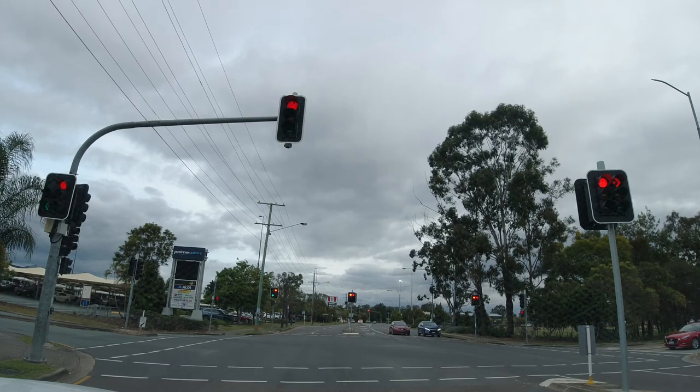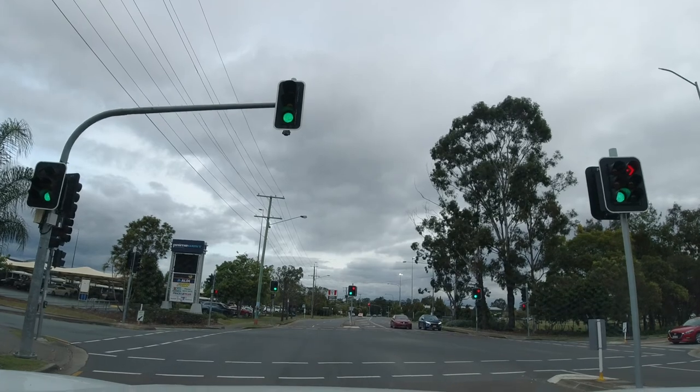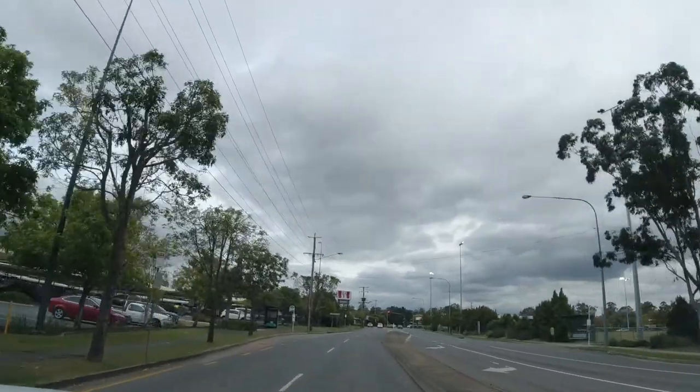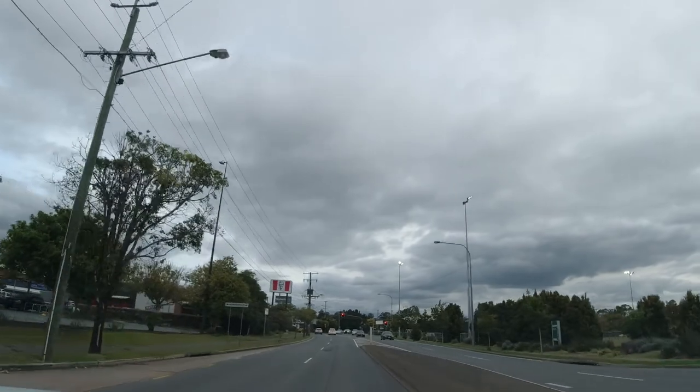On our right here is Sutton's Park. Sutton's Park has soccer fields, there's a skate park in there — it's quite a big park, very popular. And still a shopping centre on the left there, it's got an Aldi and the like in there, and KFC — a bit of dirty bird.